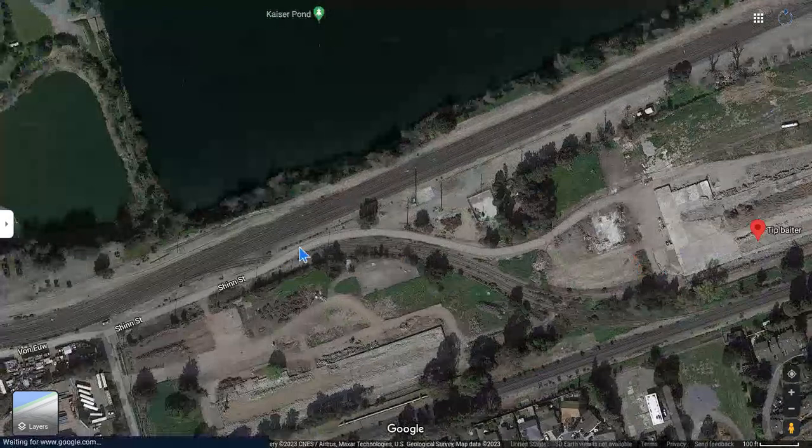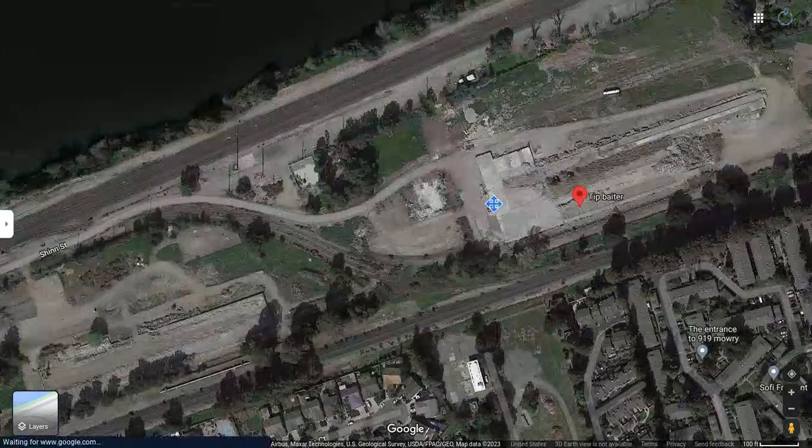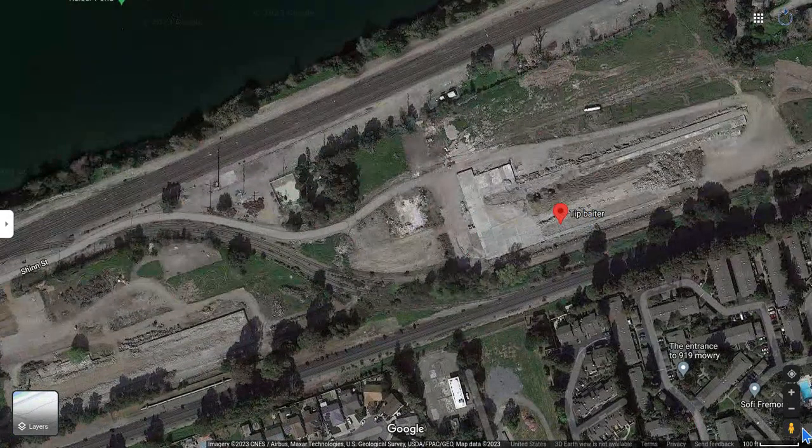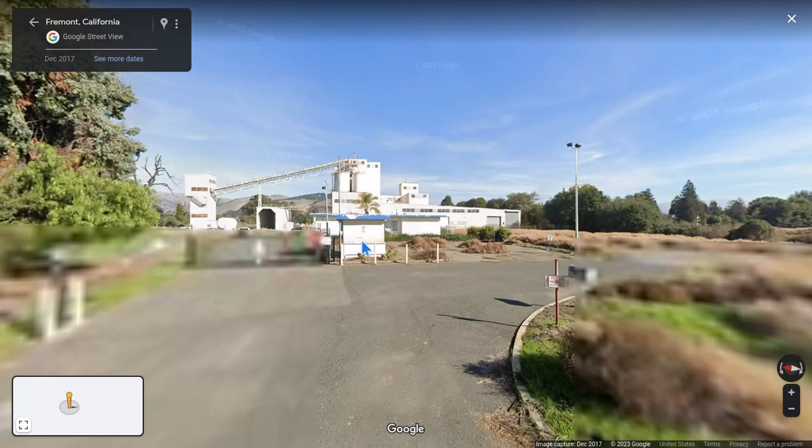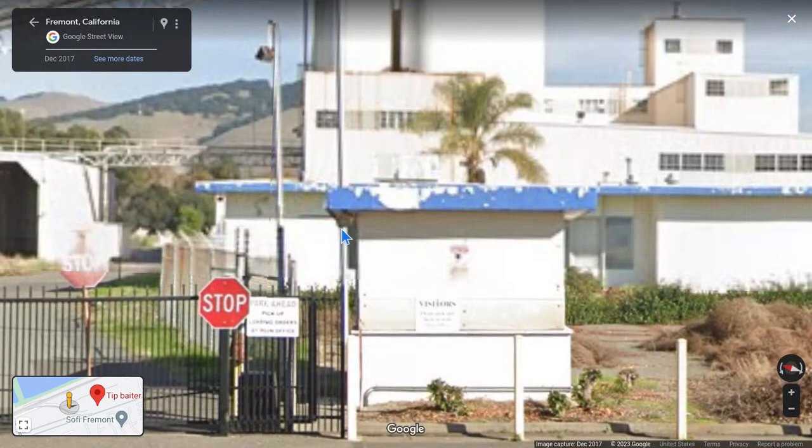Why here? There were some buildings here, and this is actually an apartment building. I mean, of all places to build an apartment — in the middle of two active railroads — you're going to have a lot of people that are not happy about that. Let's take a look at the street view.